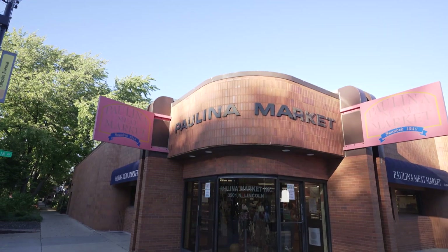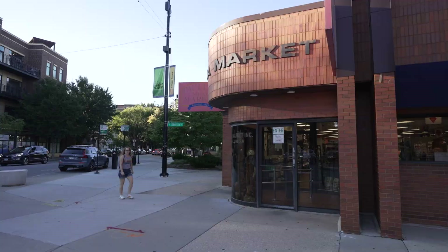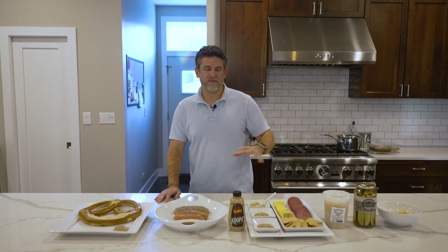So we've taken care of our beverages, and next we've got to talk about the food. I went to the Paulina Meat Market, which is this awesome little local butcher. They have everything — they've been doing it for years. They do Swedish, German, and Polish specialties, all done in-house. I got almost everything here from Paulina Market.